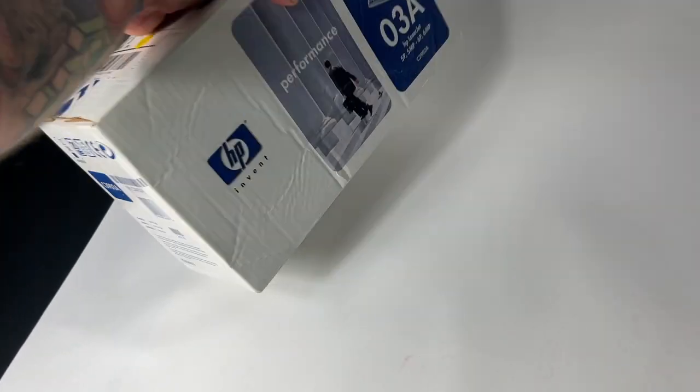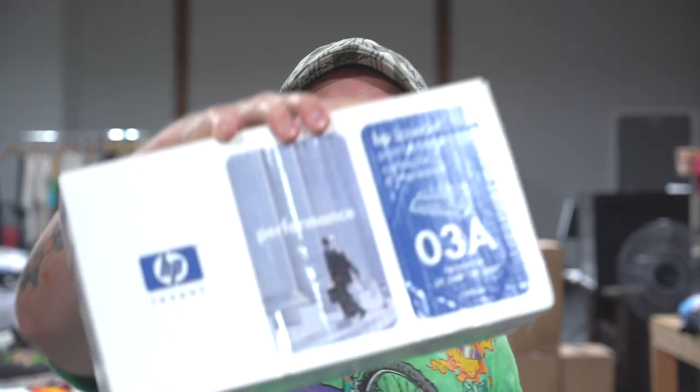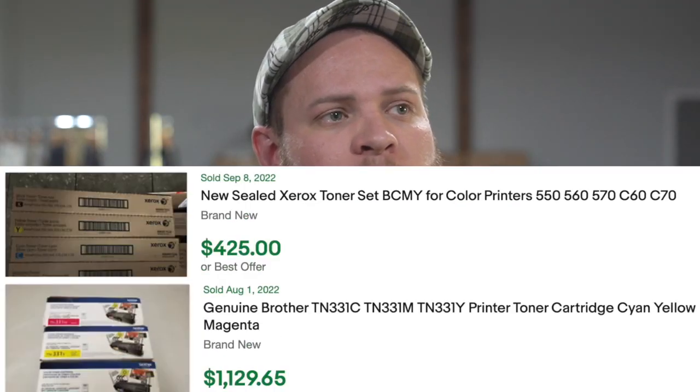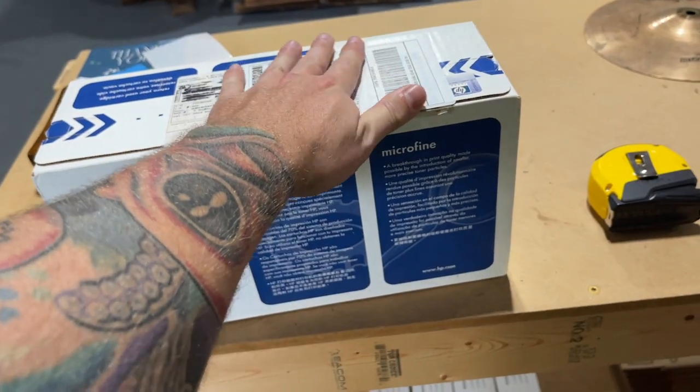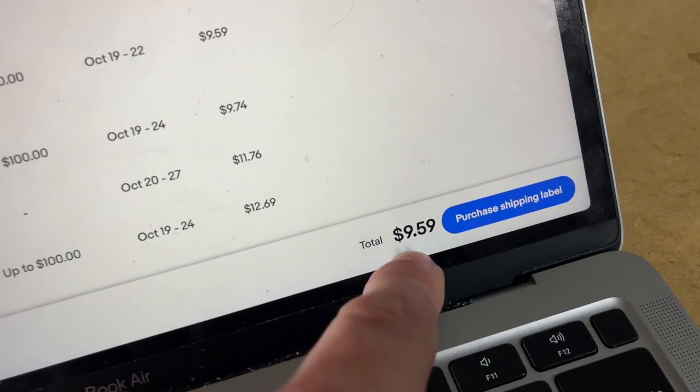Next is that toner that I picked up at the thrift store for seven dollars and fifty cents worth of quarters. Same thing — I listed it on eBay and it sold the same day. If you can pick up printer toner, it's one of the best things. I call it black gold because it's one of the best things you can flip online. The cool thing about sealed toner is I just slapped the label on — I've never had an issue shipping it that way and I've shipped literally hundreds of these. After fees and shipping, we're left with a profit of thirty-three dollars and eighty-seven cents.